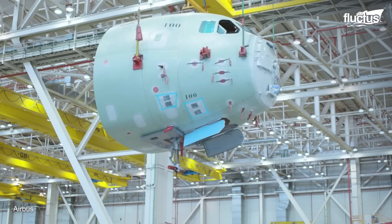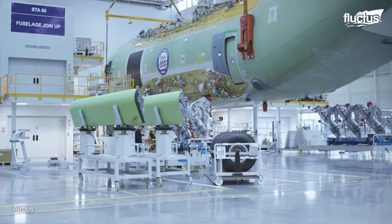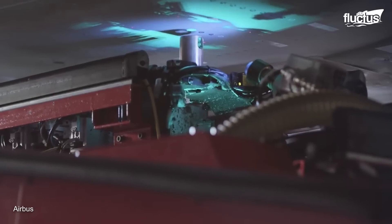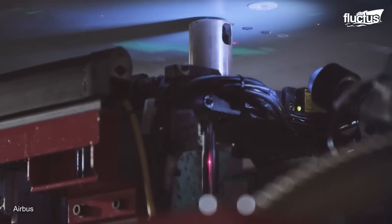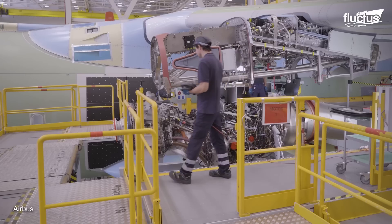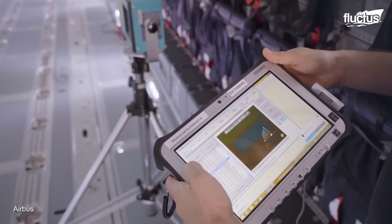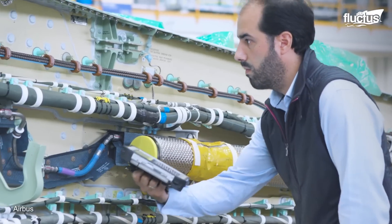In Station 60, the nose section is mated with the fuselage. A laser tracker is used to position the two parts to make the permanent connection. To connect the two sections, drilling and riveting are done by automated machines controlled by computers. Amidst the assembly process, required tests are also carried out to ensure proper working order. Station 70 is dedicated to testing the integrated wing for fuel leakage and calibration.